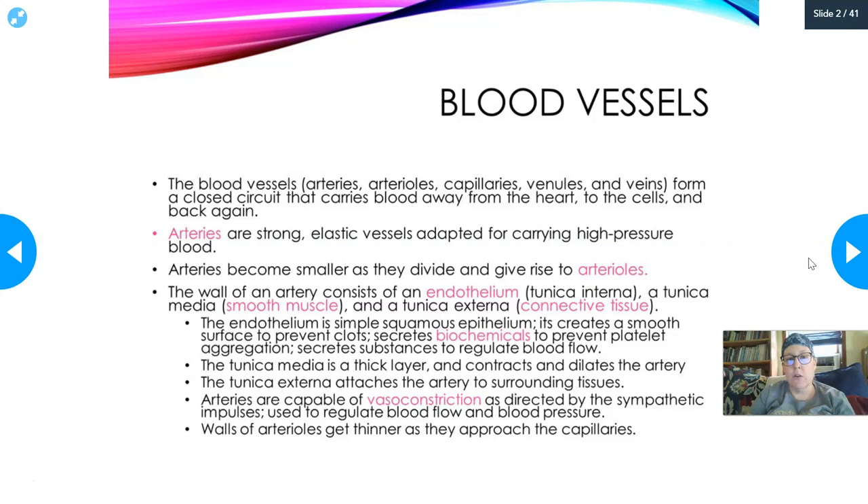The blood vessels are the arteries, arterioles, capillaries, venules, and veins. They form a closed circuit that carries blood away from the heart to the cells and then back again to the heart. Arteries are strong, elastic vessels adapted for carrying high-pressure blood, and arteries always carry blood away from the heart. It's very important to remember that.